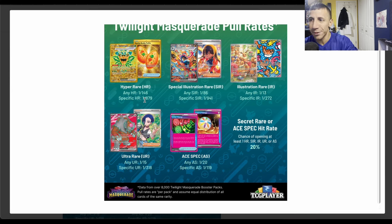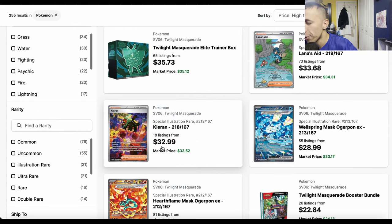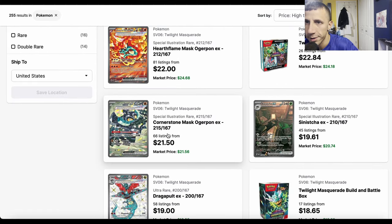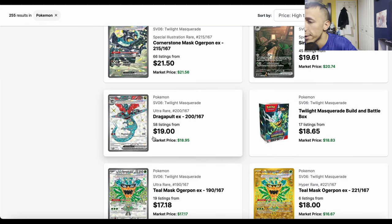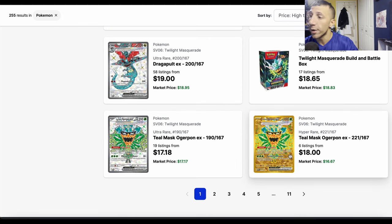At this point you could just buy a playset of the gold ones right now and still come out on top, even though I don't love the price. Kieran's been holding steady. I want the cool-looking one for the Charizard deck — I have the regular version but want the alternate art. Dragapult ultra rare has been sitting calmly at its current price.